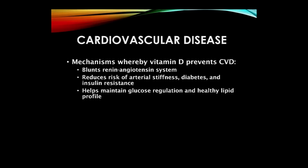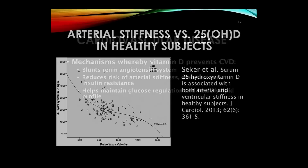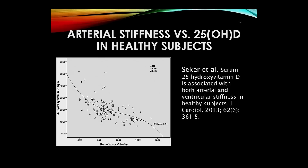There are a number of mechanisms known or thought to explain how vitamin D prevents cardiovascular disease. For example, it blunts the renin-angiotensin system, which helps lower blood pressure, reduces risk of arterial stiffness, diabetes, and insulin resistance, and helps maintain glucose regulation and healthy lipid profile. Here's a recent paper from Turkey on arterial stiffness and 25-hydroxyvitamin D. The horizontal axis is pulse wave velocity — the stiffer the arteries, the more likelihood of high blood pressure. With 25-hydroxyvitamin D at around 10 nanograms per milliliter you have the stiffest arteries; around 40 nanograms, the most compliant arteries.